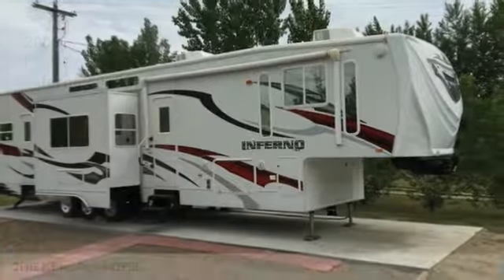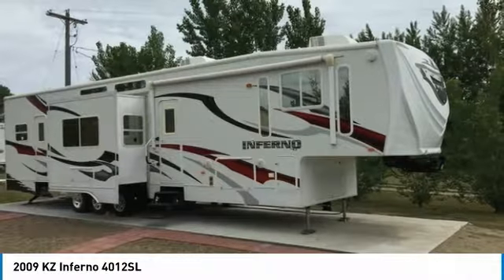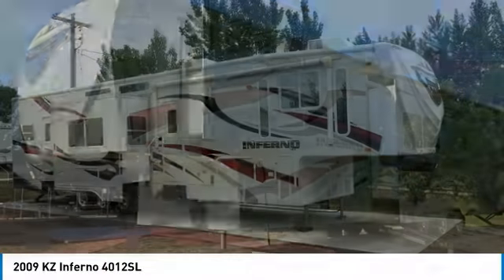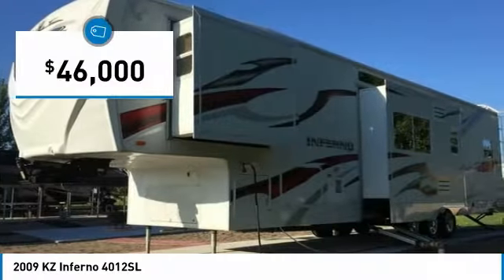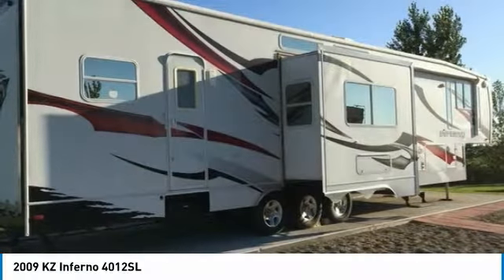2009 KZ Inferno Toy Hauler for sale in Douglas, North Dakota 58735. Get ready for your next adventure with this 2009 KZ Inferno Toy Hauler. This luxury toy hauler is 42 feet in length and features a charming floor plan that can comfortably accommodate up to 8 guests.